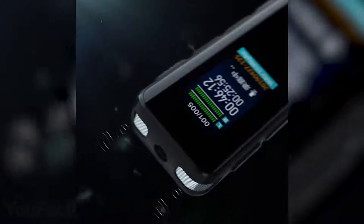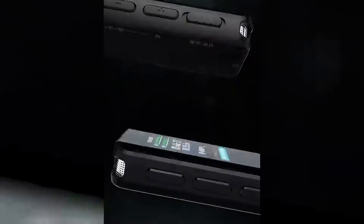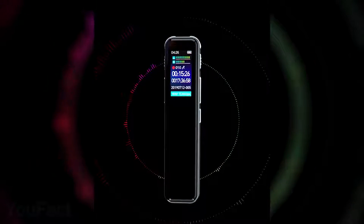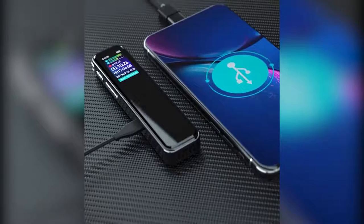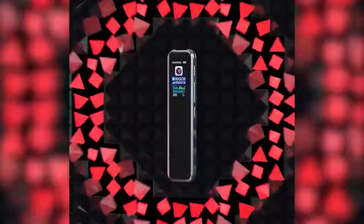A good voice recorder is indispensable when you need to capture something — whether it's a lecture, concert, or just a crazy idea. This one allows surround recording within a 164-foot range with just a push of a button. The device is basically the size of a lighter, so it easily fits in your pocket. It has 8GB of internal storage expandable with a TF card, and all records are automatically named and classified. You can set a password for security, and it supports both MP3 and WAV formats. It includes a micro-USB port for charging and data transfer, along with a headphone jack — you might even use it as a player.